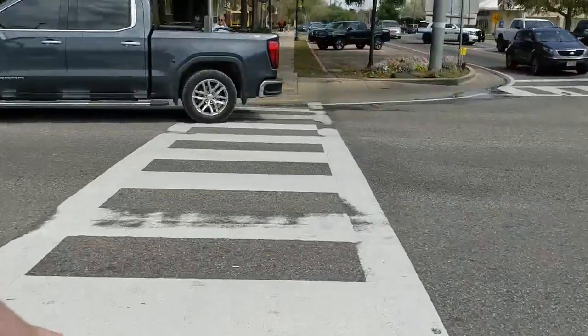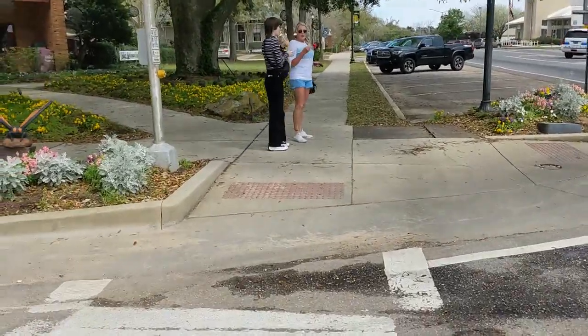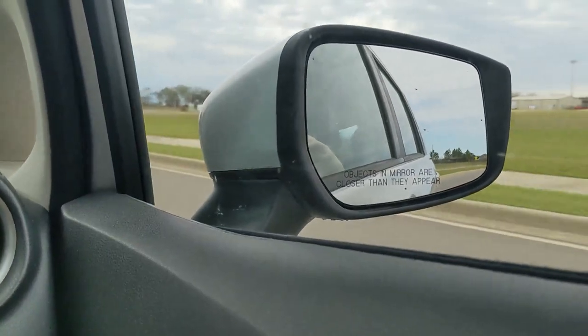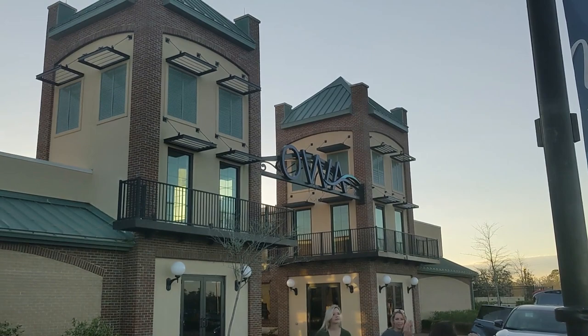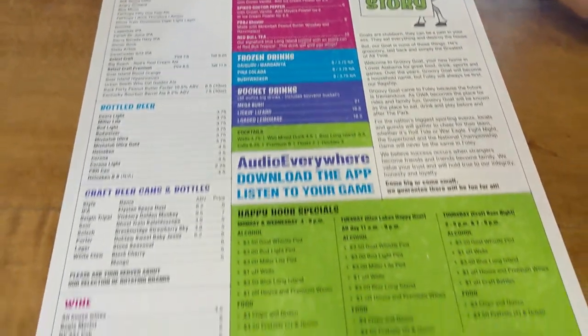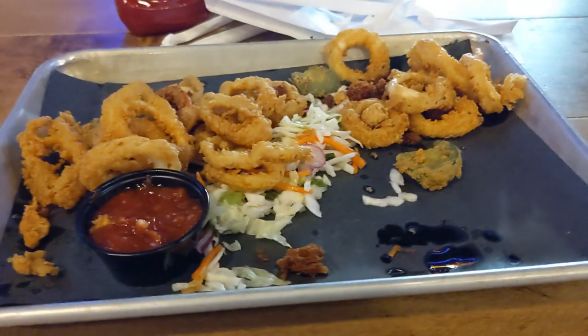We walked around the beautiful downtown area and checked out some local shops, then went to our next location: Owa. Owa apparently has two parts — the amusement park and the shopping area. We visited the shopping area to try out the Groovy Goat, but unfortunately the front-of-house staff were kind of rude, and it was your typical loud, crowded sports bar. The food was okay, but not for the price point.